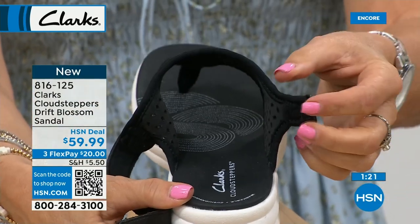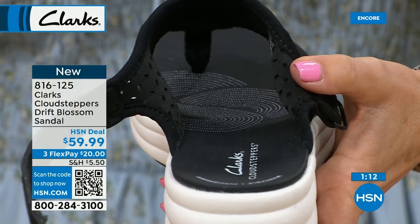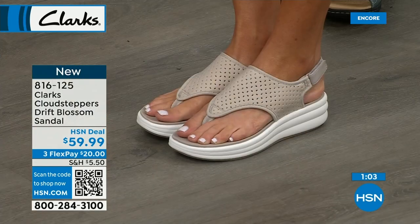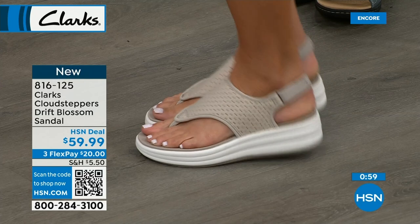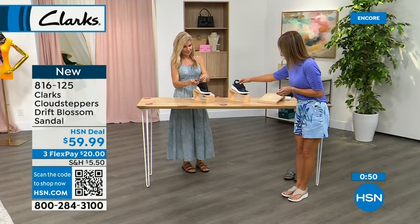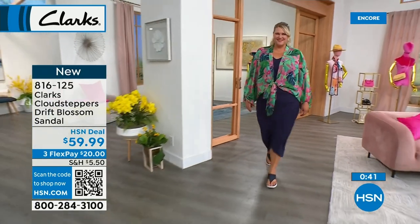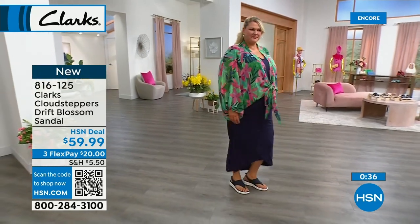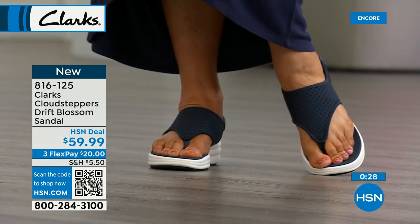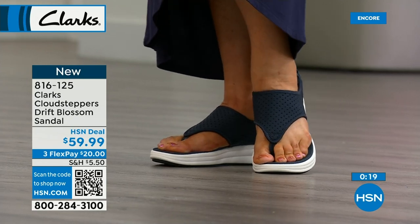I love my Clark's Cloud Steppers — I have a previous version I wear all the time. Three colors: taupe, navy, and black. The taupe is very similar to the sand color from our Today's Special. The navy is very popular — it's perfect for Fourth of July, Memorial Day, nautical looks. And it's a definite navy — you can tell the difference. I love the white fresh bottom to the navy. Platforms are back in a big way, and these are wearable real-life platform comfort shoes.